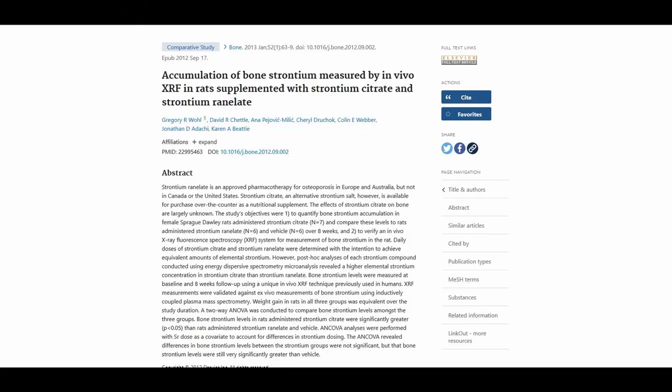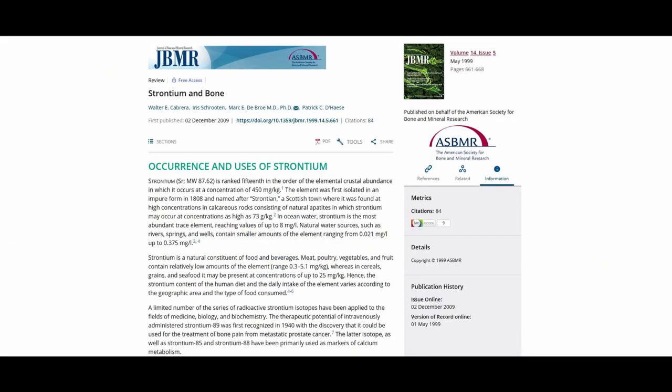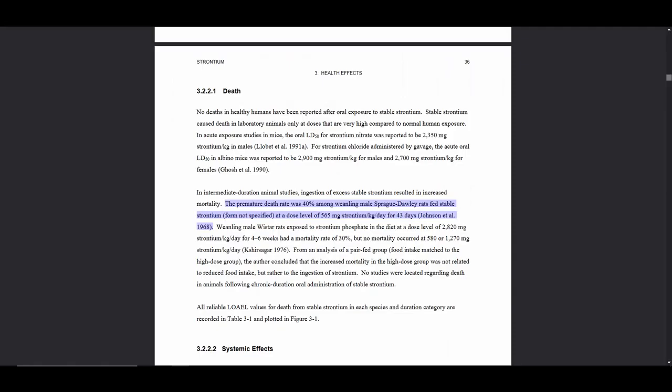The main concern is that your body can't tell the difference between calcium and strontium, so it'll put strontium in your bones if you ingest it. This is actually a desired effect in some cases and many osteoporosis medications are strontium based, but it's not good if you're otherwise healthy. The average person consumes a few milligrams of strontium daily in the form of sea salt or as a trace mineral in vegetables, so again it's not exactly cyanide. As long as you're not a weanling male rat eating 565 milligrams per kilogram of strontium per day, you should be okay.